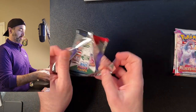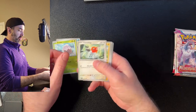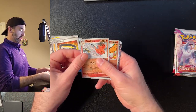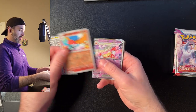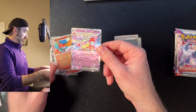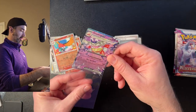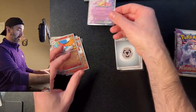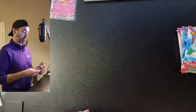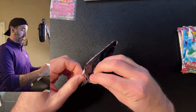Pack three: Love Disc, Snover, Fletchling, Voltorb, Reversal Energy, Therapeutic Energy, a Belt, Talonflame, Fletchinder — and a Slowking EX! Yes, that's what I'm talking about right there. Going to sleeve that card up. We got a hit — very cool. Six more packs to go.